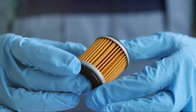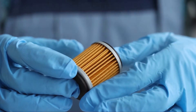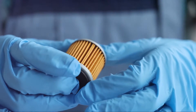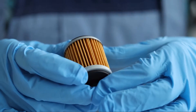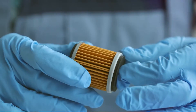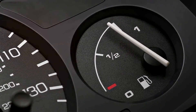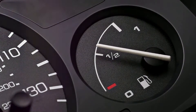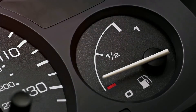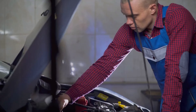Now, the fuel filter is another important component. It acts like a security guard, keeping impurities from reaching your engine. But if this filter gets clogged, it can restrict fuel flow, leading to engine stalling and shutdown. Regular maintenance and timely replacement of the fuel filter can prevent these issues. And let's not forget the most obvious cause — running out of gas. Always keep an eye on your fuel gauge. A healthy fuel system is key to keeping your car running smoothly.